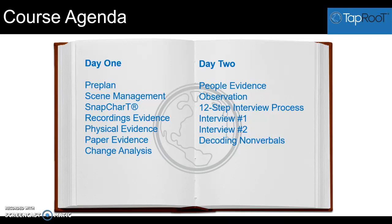After that, we'll end the day with change analysis, which is just another technique for collecting more information for the snap chart.